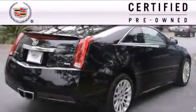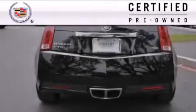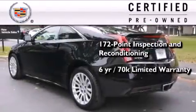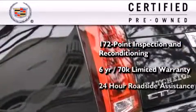To give you full assurance that this Cadillac meets expectations for mechanical conditioning and appearance, it has been put through a 172-point inspection and reconditioning process and comes with a six-year, 70,000-mile limited fully transferable warranty with zero deductibles, plus 24-hour roadside assistance.